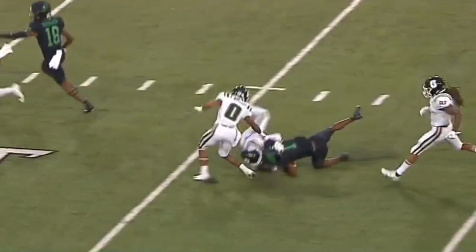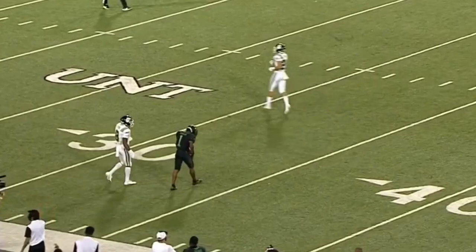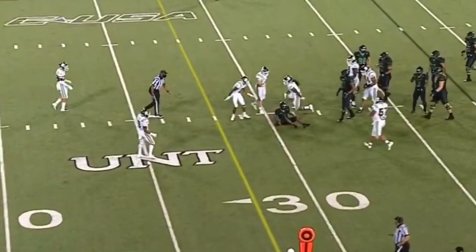Play action, and down the sideline — the pass will be hauled in by Jalen Darden. Fake of the Torrey, play action again, and another catch. Fake the handoff — there's Darden into the end zone for the touchdown.